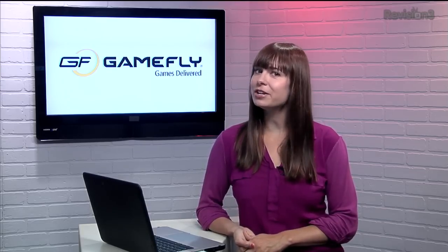Gamefly is the place to rent video games. And the best part is that you can keep those games for as long as you like, without fear of retribution in the form of crazy late fees. So take your time finishing that game.